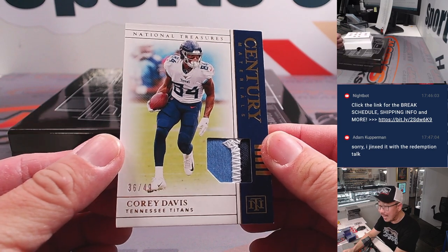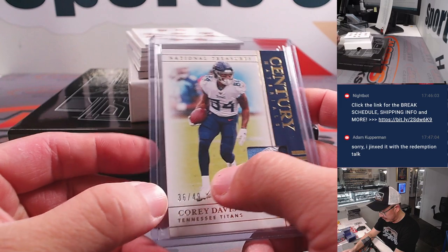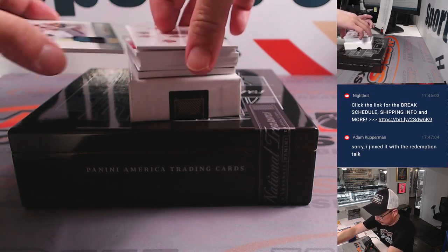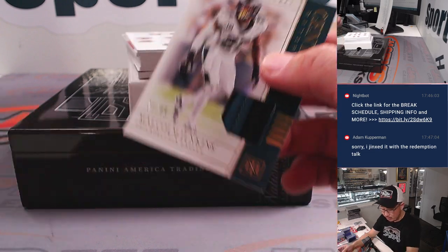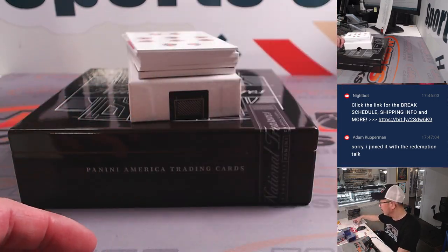Our first hit is Corey Davis, 36 out of 49, two-color patch — some century materials going to the Titans. The Titans are a random number block team, so that goes to Titan 6, which would be for Nicole. Got another century material, two-color patch — Malcolm Jenkins, 21 out of 49. That will be for the Fly Eagles Fly. That is a number block team — Philadelphia 1, Douglas.